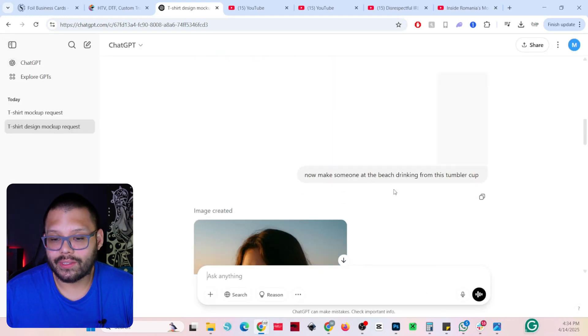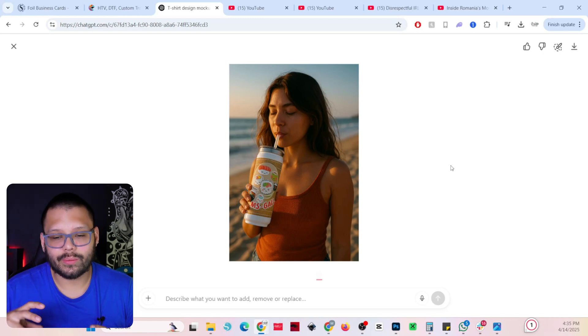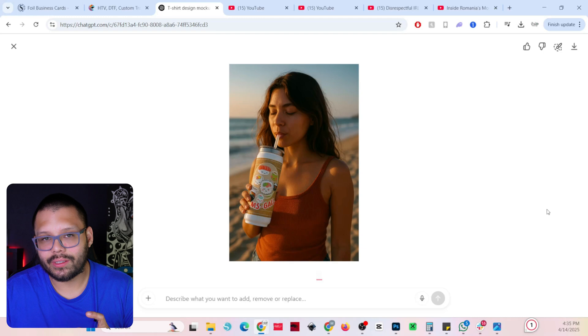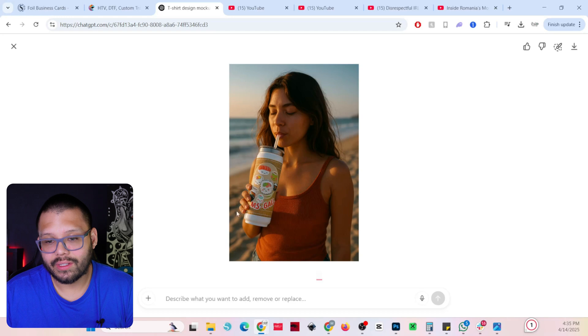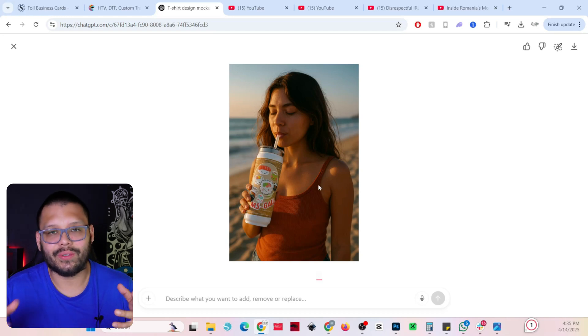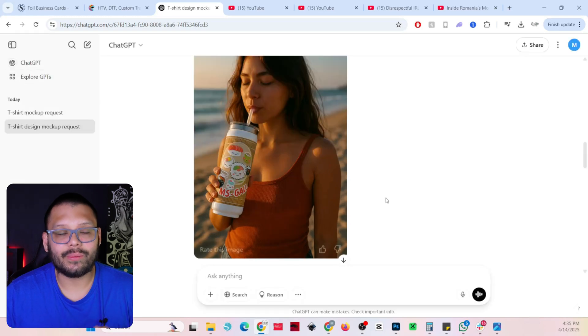We also have this tumbler example — I did provide the straw this time, so you can see it came out way better. It's a little bigger than I anticipated but still not bad; we could just tell it to make the tumbler a little smaller. If you look at the hand, it has four fingers and one thumb, so we don't have that crazy issue of ten fingers on one hand. The person looks legit, she looks real — nothing looks fake. It's getting so realistic and well done that it's almost indistinguishable.